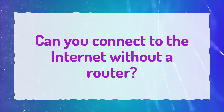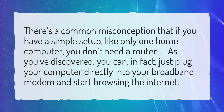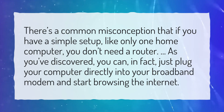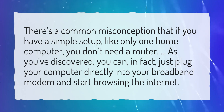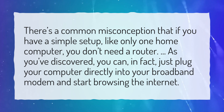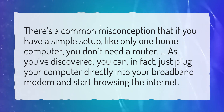Can you connect to the internet without a router? There's a common misconception that if you have a simple setup, like only one home computer, you don't need a router. As you've discovered, you can, in fact, just plug your computer directly into your broadband modem and start browsing the internet.